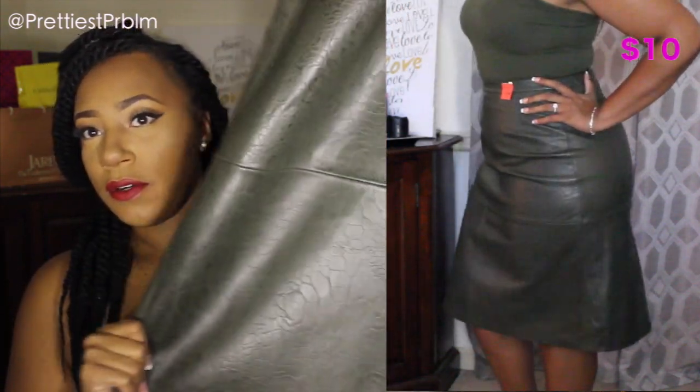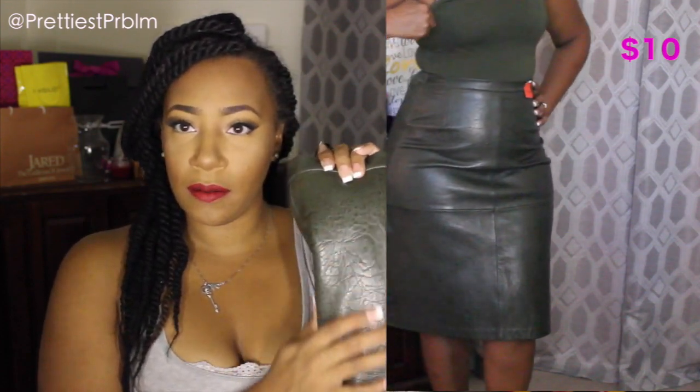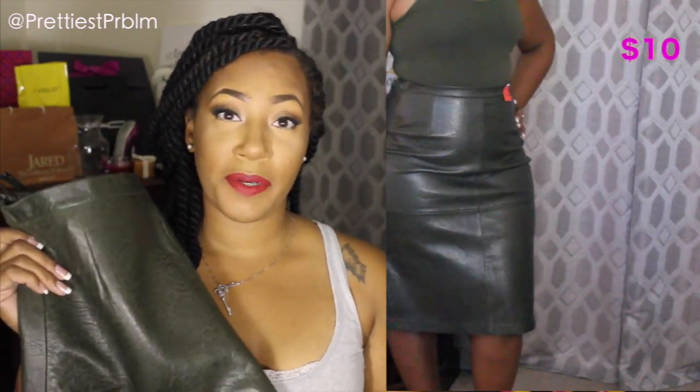I almost forgot — I walked past this skirt in my closet and had to grab it. It still has the tags on it, never worn. It was originally $20.99 — 100% leather — and I got it for $10. It's a long skirt in an army green color with some kind of skin print on it, and it is the perfect fall skirt.